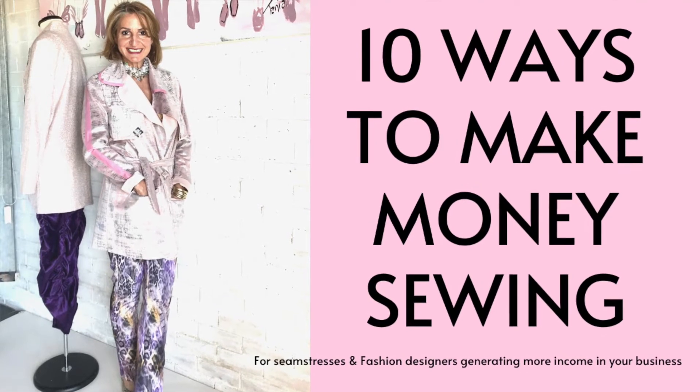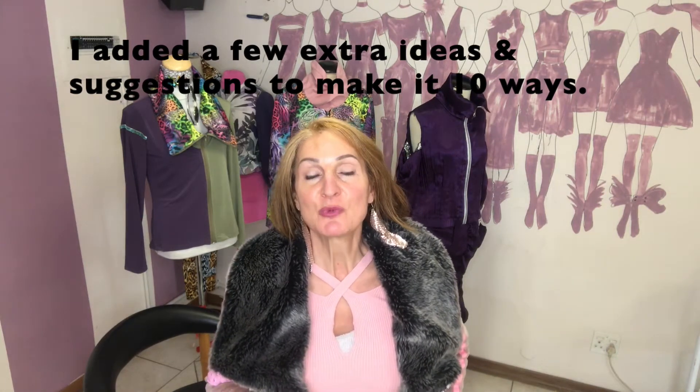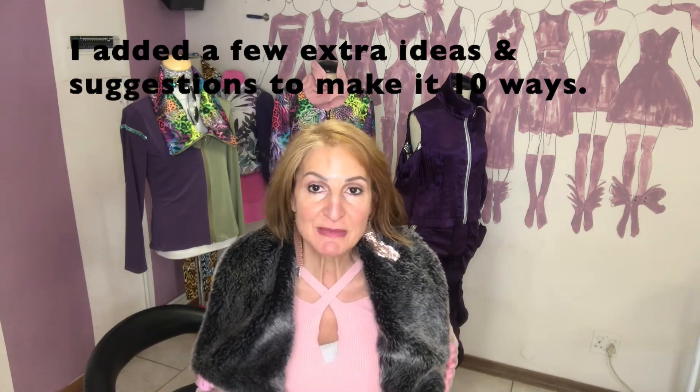Hi there, this is Tanya Sutherland. We're going to talk about eight ways that you can make money with your sewing, your dressmaking, seamstress work, or even as a fashion designer — it's all about tapping into your sewing abilities.